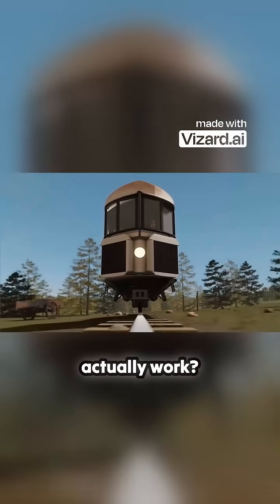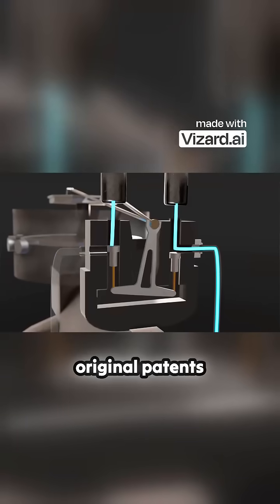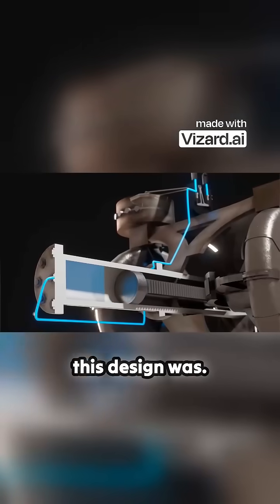But how did it actually work? We modeled the entire thing and studied the original patents to show you how incredibly clever this design was.